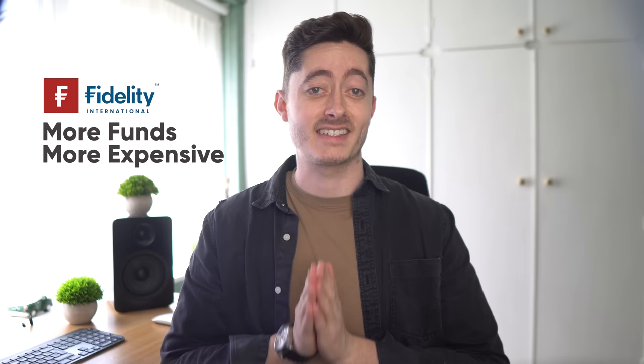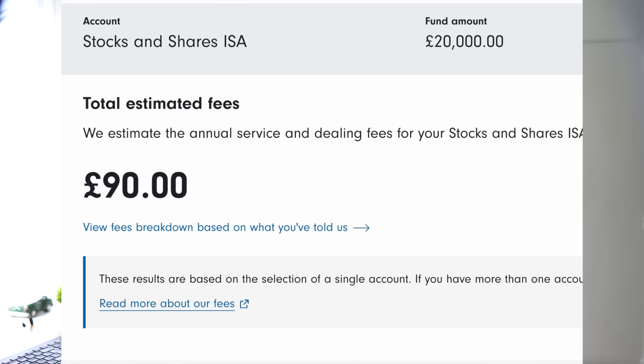Vanguard has a limited amount of their own funds in the UK but they charge really small fees. Fidelity, on the other hand, is a proper global platform with access to thousands of funds, so they charge a higher platform fee. They also include Vanguard funds on Fidelity, but you're paying the slightly higher platform fees to access the same funds. You basically pay two types of fees: the platform fee and a fund fee. On Fidelity the service fee is 0.35% at the moment. If you invest in standard funds you don't pay any dealing fees to buy or sell, and on their calculator if you invested £20k you'd pay about £90 in fees a year.